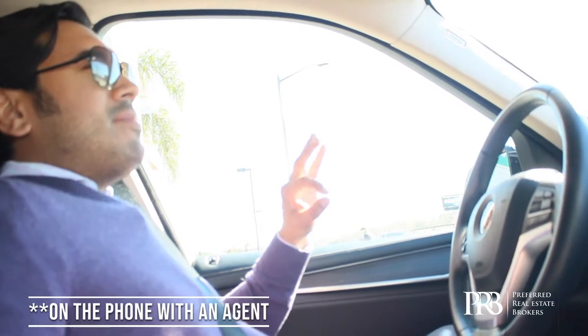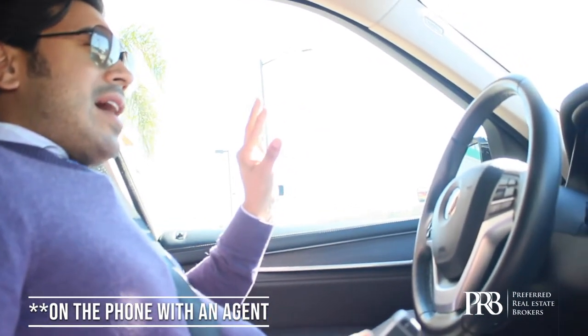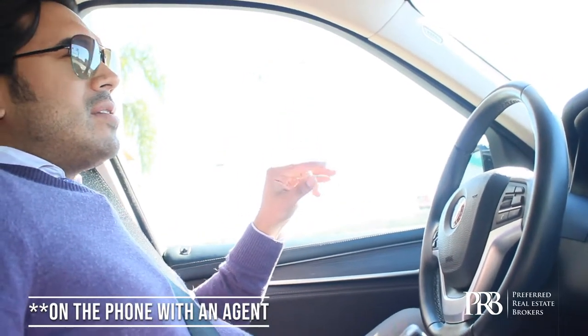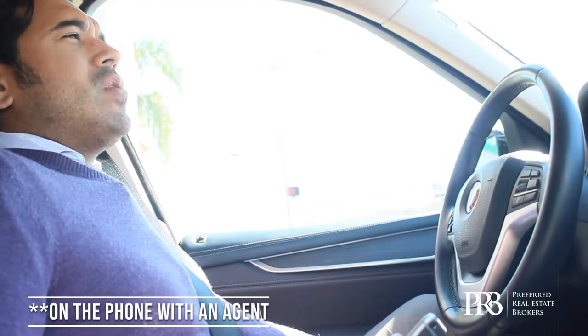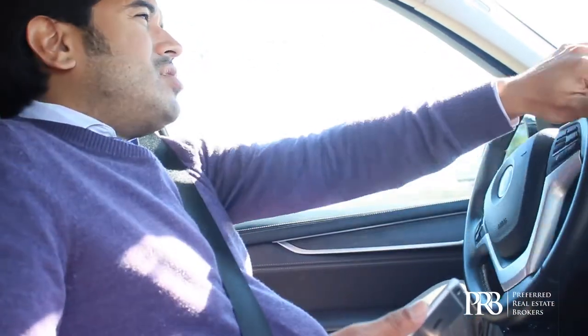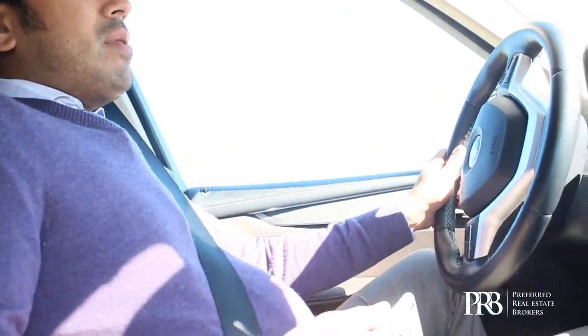For an FHA buyer to purchase a home, that home has to have been owned for at least 90 days — they call it a seasoning period. Typically it's 90 days or six months in some cases. If the home hasn't been owned that long, an FHA buyer would be excluded from the purchase, but the seller could take a cash or conventional purchaser with no problem.